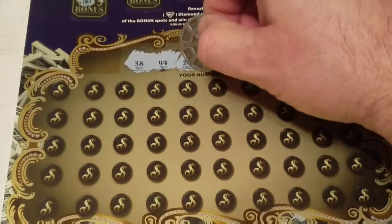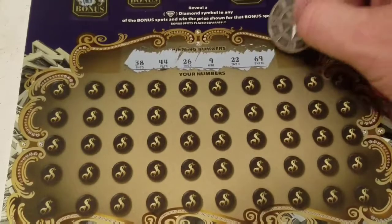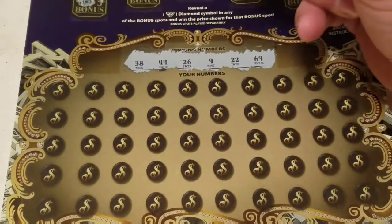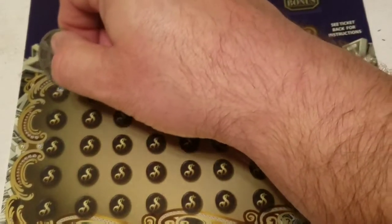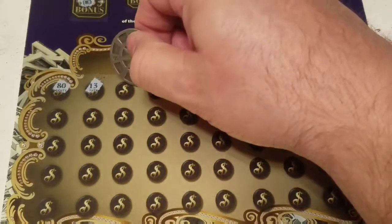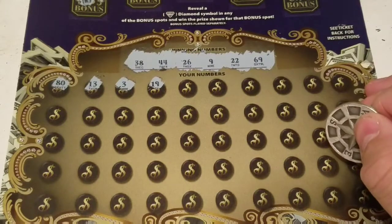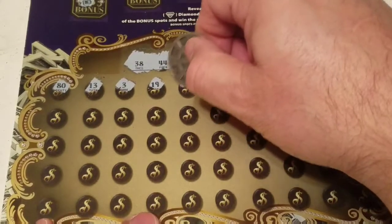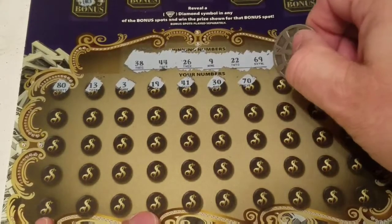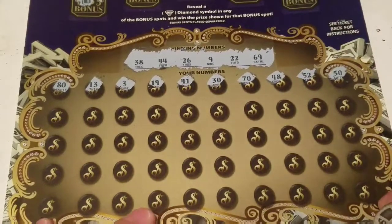All right, so we have 38, 44, 26, 9, 22, 69 — there you go, jigsaw Jeff, there's your favorite number. Here we go: 80, 13, 3, 19, 41, 30, 70 — one off the 69. 48, 52, 50.